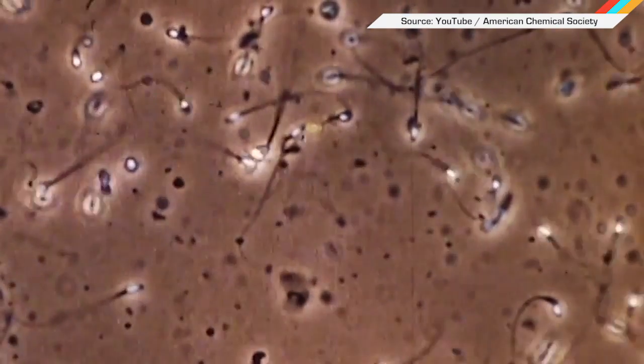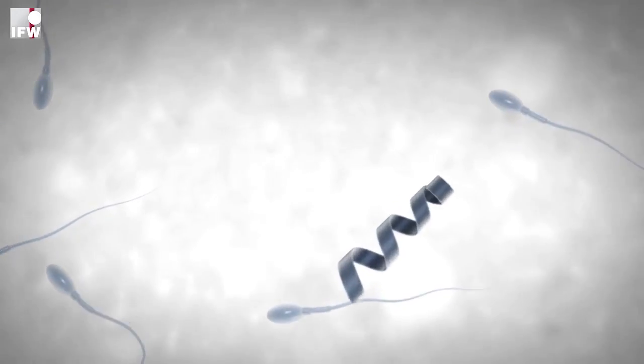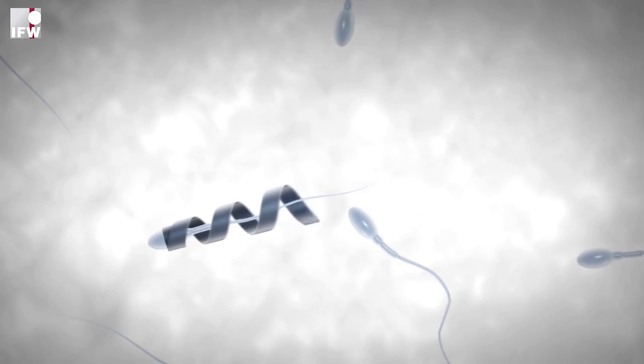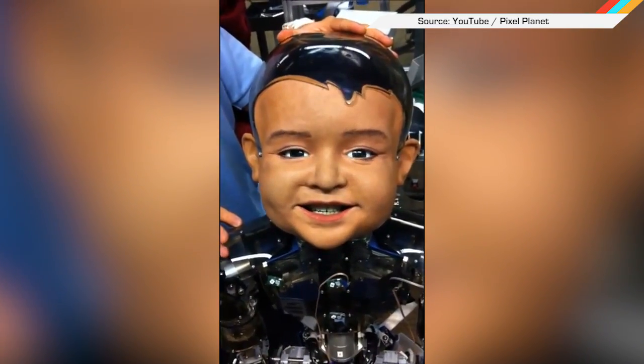Advancements in sperm swimming to help people trying to get pregnant. A team of German researchers are giving slow swimmers a turbo boost with tiny metallic coils. They fit on sperm tails and act as microscopic outboard motors. When the coils are exposed to a magnetic field, they propel the sperm towards the egg and slip off as the two cells merge. Researchers say the magnetic field is perfectly safe for all cells involved — fortunately, it will not lead to Robocop babies.